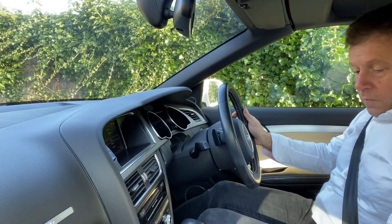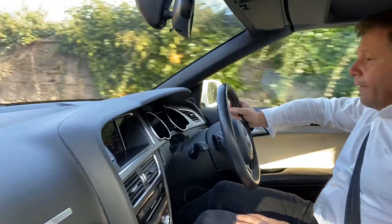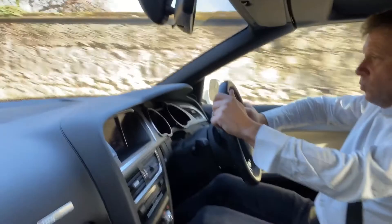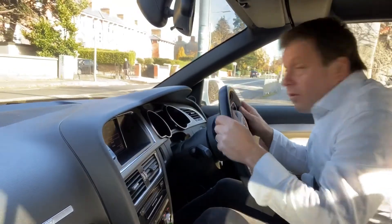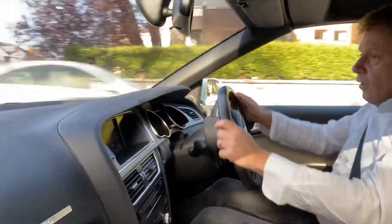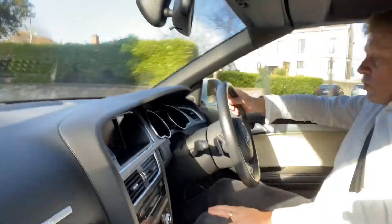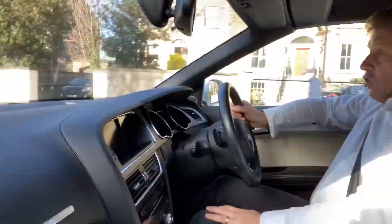Let's go for a little spin. This has the optional push button start. Really beautifully finished inside this car, so comfortable. The paddle shifts behind the wheel give you that extra bit of control over the gearbox. Very swift acceleration. Creature comforts — she's got heated seats, need them on a morning like today, and dual climate control.